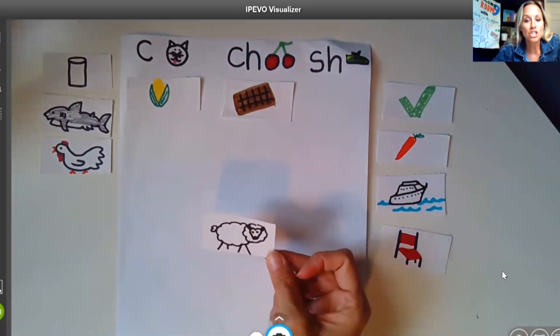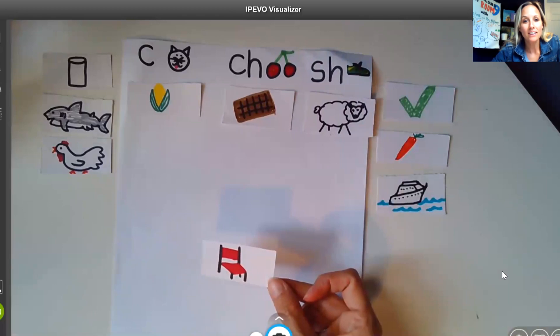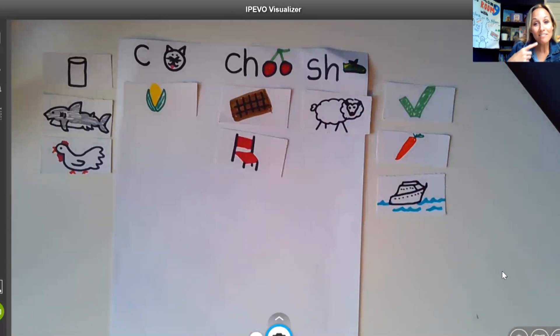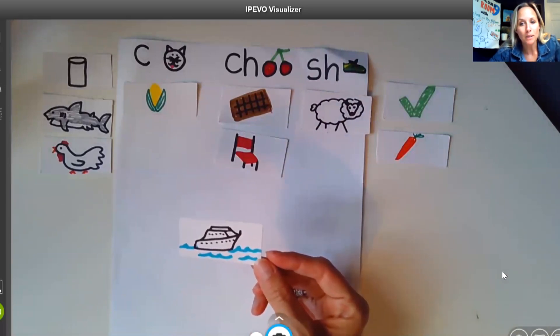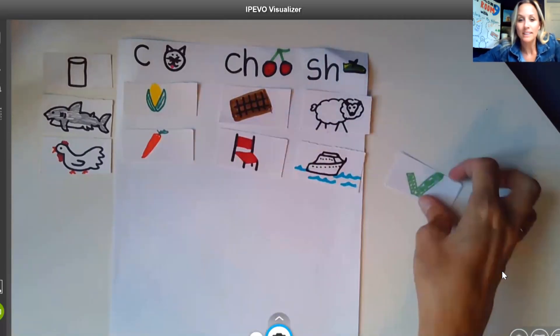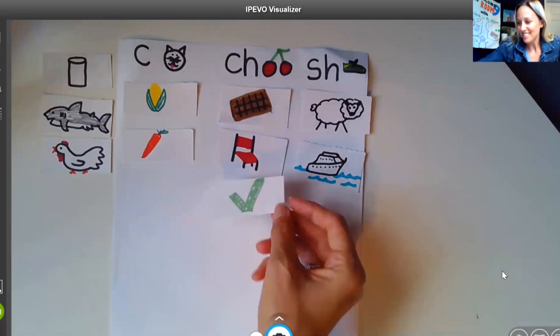Okay, how about this picture? Sheep — that's right, just like shoe. How about this one? Chair, chair, chair. Do I put it with corn? Chocolate? Or sheep? Yes — chocolate. Chair and chocolate have the same beginning sound. How about this one? That's a ship — where should I put ship? With the sheep. How about this one? Carrot, carrot — think about that beginning sound. Yeah, with cat and corn. How about this one? Check — think about that beginning sound. That's right, with chocolate and chair. How about chicken? Great. Shark — shark, sheep and ship. One more — how about can? Awesome.